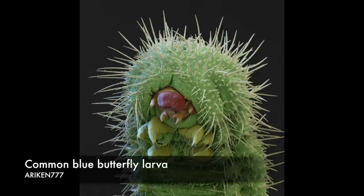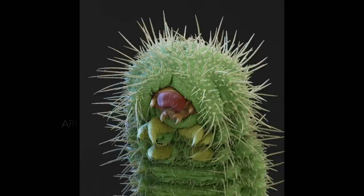This less scary and almost cute caterpillar will spend most of its life eating before transforming into a common blue butterfly. It recruits ants for protection by secreting nutrient-rich substances on which the ants feed.